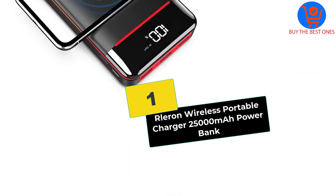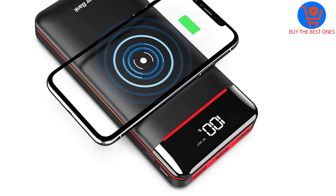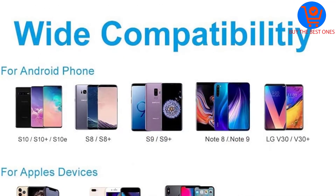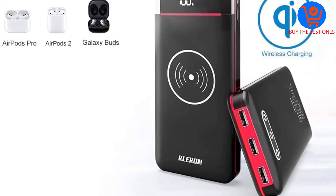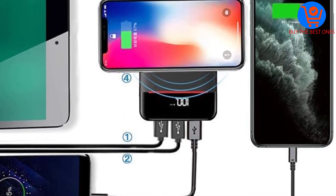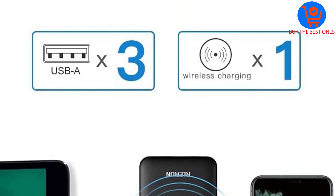Finally, at number one, we have the Rleron Wireless Portable Charger, 25,000mAh Power Bank. Rleron is an outstanding wireless power bank that comes with a two-year warranty. It includes a user manual along with a USB cable for wired charging. It is also designed for safety, with built-in overcharge protection.